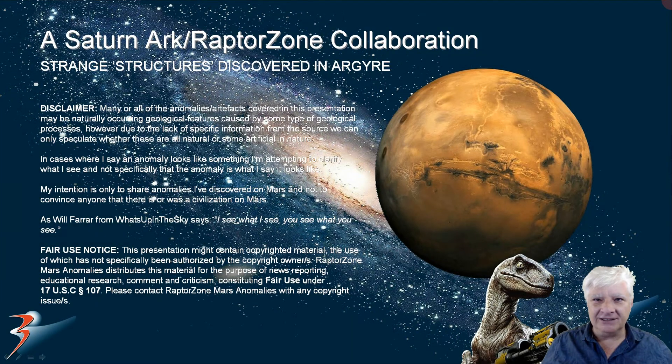Hi everybody, welcome back to the channel. This is a Raptor Zone Saturn Arc Collaboration. It's been a while since my friend and I collaborated together on Martian anomalies. These are in Argyre Planitia and they look like strange ruins of structures. So let's get cracking on.